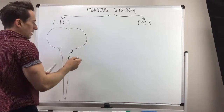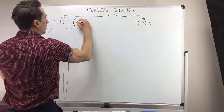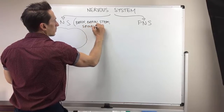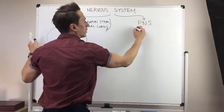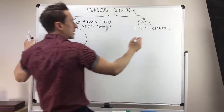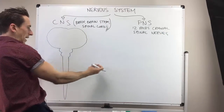Now the peripheral nervous system is information going into the central nervous system or information going back out and away. While the central nervous system is brain, brainstem and spinal cord, the peripheral nervous system is made up of 12 pairs of cranial nerves — these are nerves that shoot out and away from the brain and brainstem — but also made up of the spinal nerves, which are nerves that shoot out and away and come back in to the spinal cord.